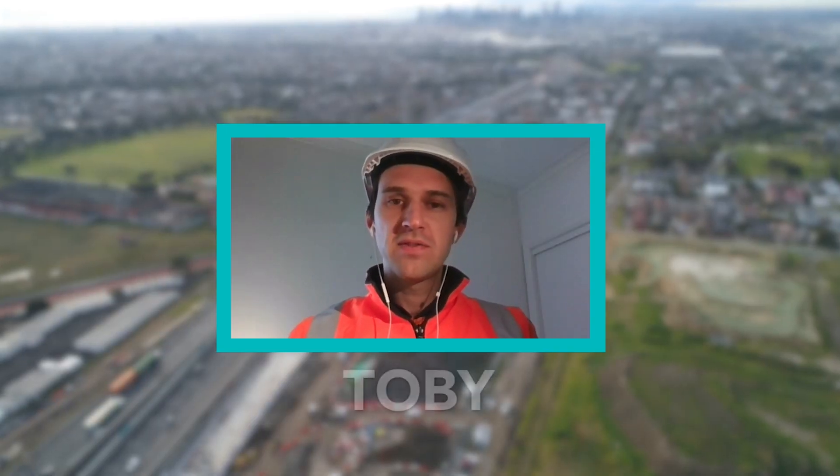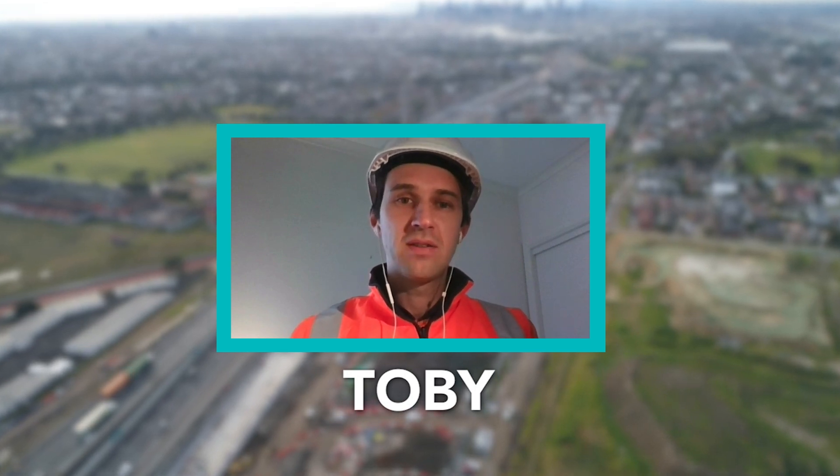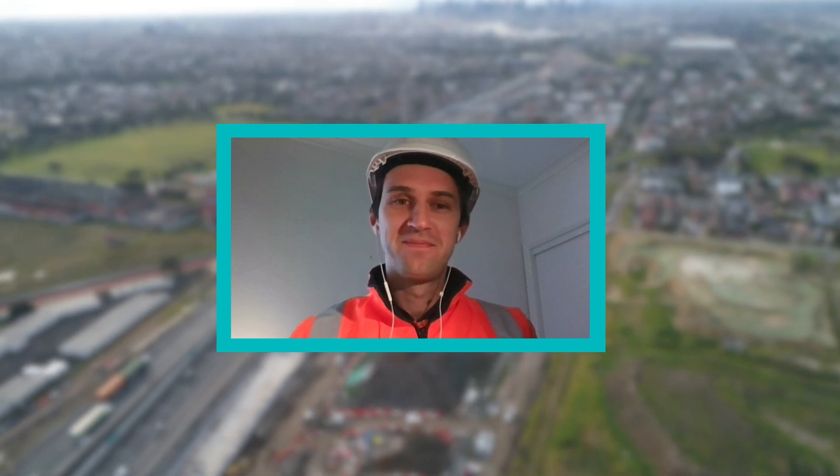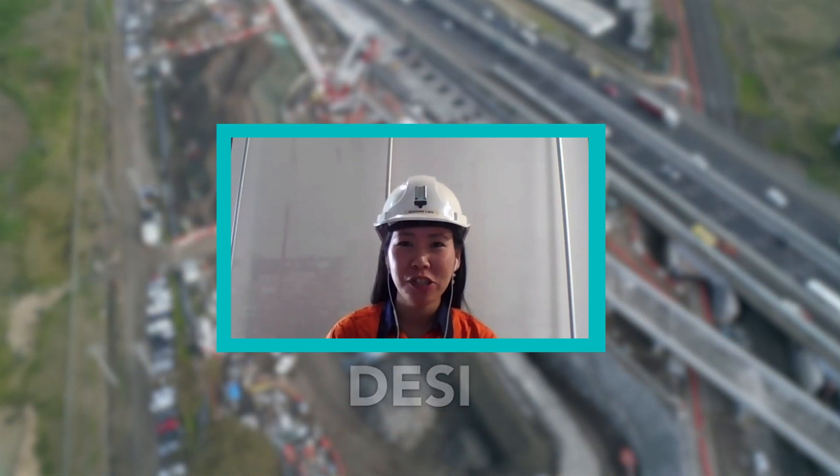Hi, good morning everyone. I'm Tobias from Transurban, working as Area Manager on the Westgate Tunnel Project in the Tunnel Zone. And I'm Desi Arnie, Senior Project Engineer from the CPB John Holland Joint Venture.